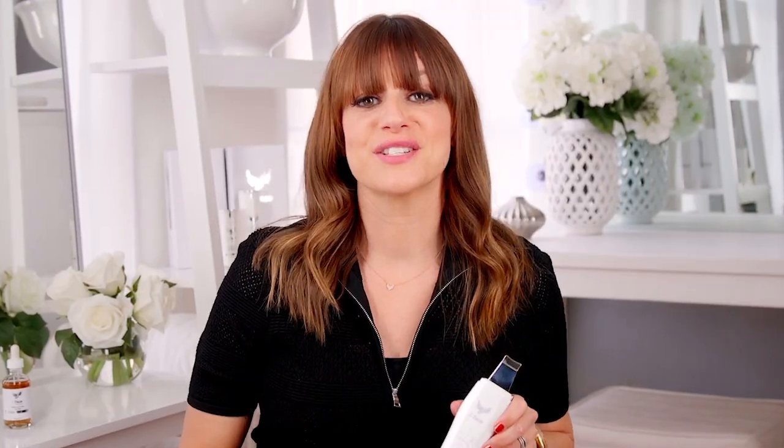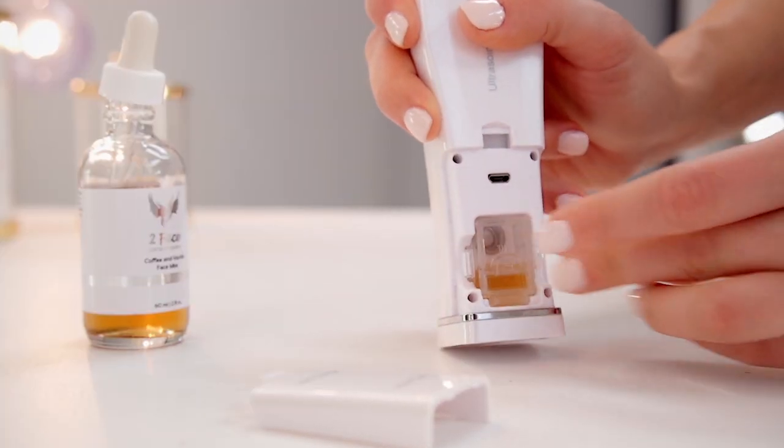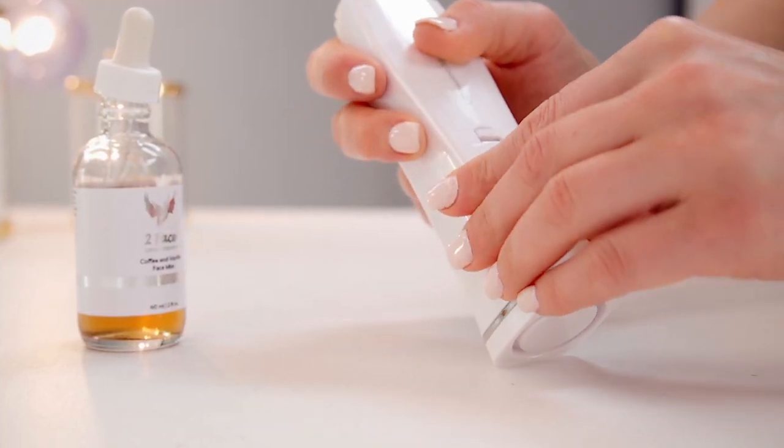Let me show you how it works. First, fill the chamber with the included coffee and vanilla face mist. Made with Arabica coffee extract, the mist will wake up the skin cells and won't leave you feeling dry or oily.